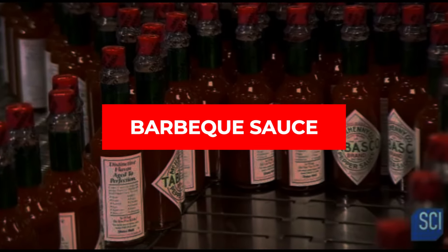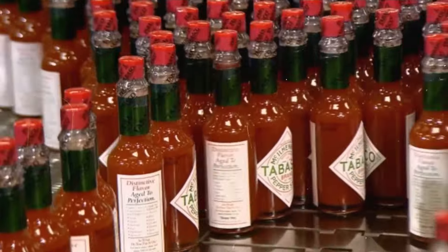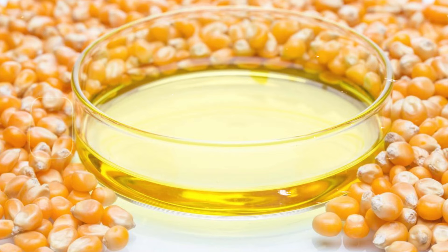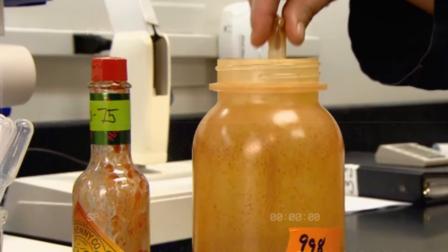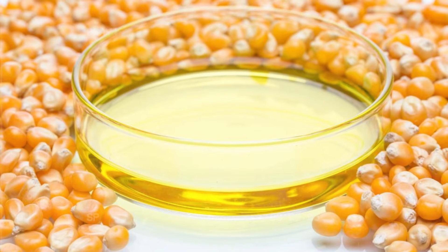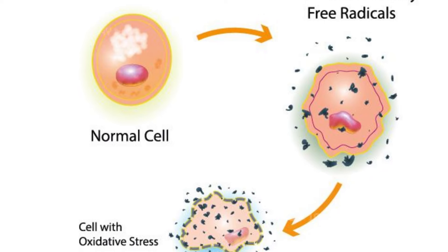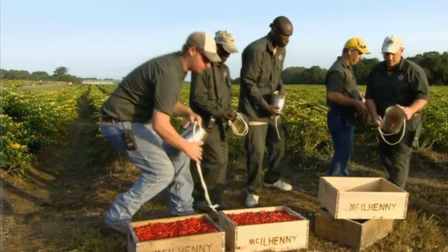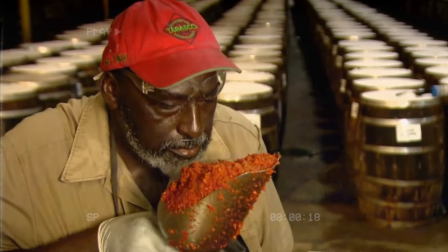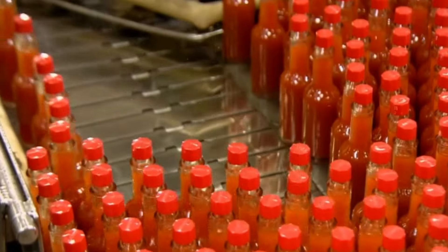BBQ sauce is a favorite condiment, but there's a downside. Many BBQ sauces are loaded with high-fructose corn syrup, HFCS. A study published in the journal Nutrients found that HFCS can lead to serious health issues — neuroinflammation, oxidative stress, and changes in brain plasticity. These factors can potentially cause brain mitochondrial dysfunction, which messes with your brain's energy production. So next time you're slathering BBQ sauce on your food, think about what's really in that bottle.